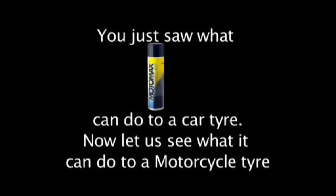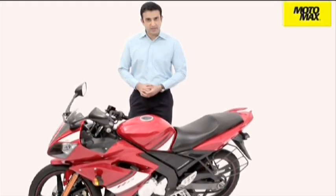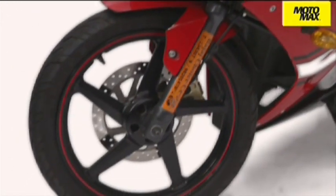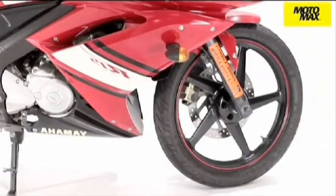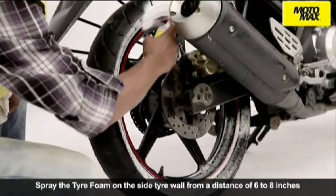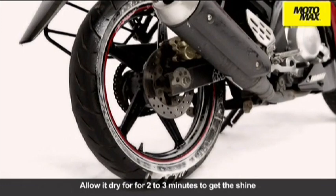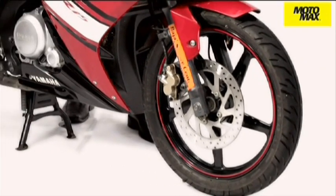You just saw what Motomax Tire Foam can do to a car tire. Now let us see what it can do to a motorcycle tire. You have treated your bike with Motomax Shampoo, 2K rubbing compound and polishes, making them shining like new — would you leave the tires in their dull state? Motomax Tire Foam ensures clean and shining tires, keeps the tire fresh for a longer duration and brings back the lost shine. It creates a layer that prevents the dirt from getting into the tire grooves. Clean the tire with water and allow it to dry for 2 minutes. Spray the tire foam on the side tire wall from a distance of 6 to 8 inches. Allow it to dry for 2 to 3 minutes to get the shine. Motomax Tire Foam ensures that your dazzling bike has fresh clean tires to match.